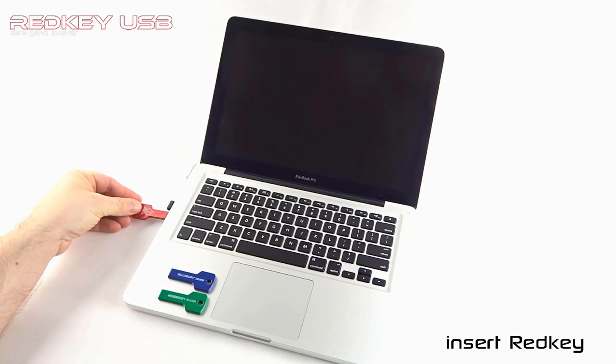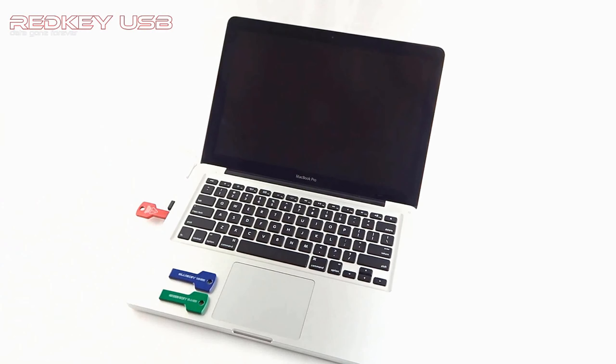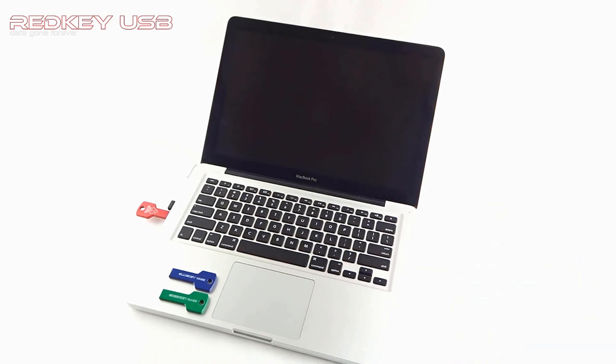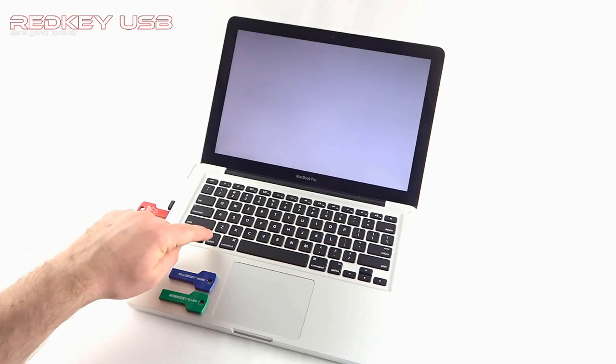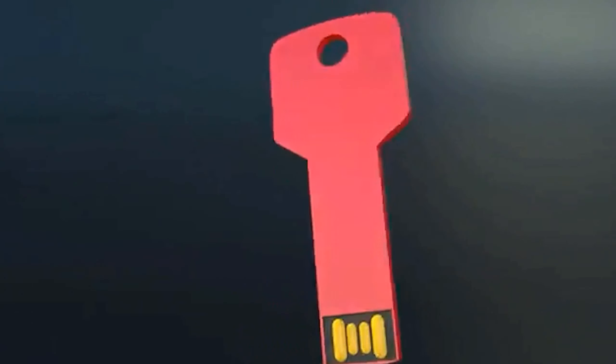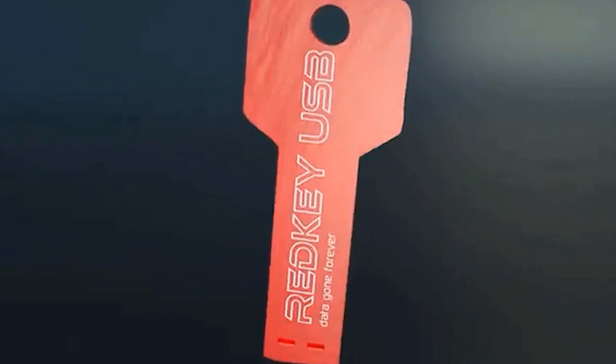It's important to keep in mind that data wiping tools like this should only be used on external storage devices, as they will erase all data on the device and make it unrecoverable. And before using any data wiping tool, it's always recommended to back up important data first.